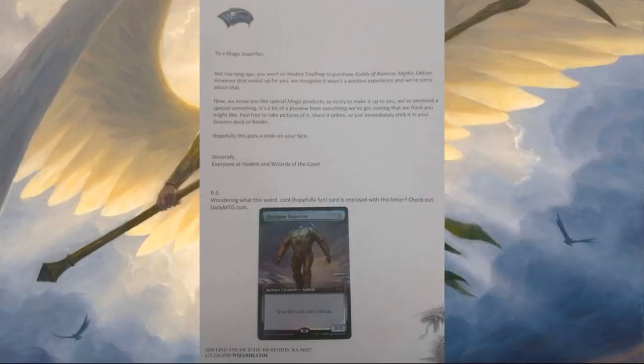P.S. — Wondering what this weird, cool, hopefully fun card is enclosed with this letter? Check out DailyMTG.com.